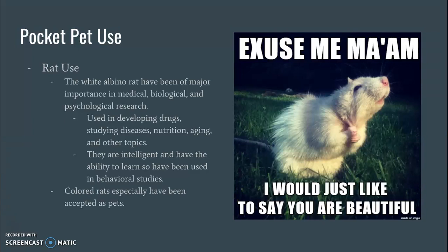Colored rats have really been accepted as pets. I guess sometimes the white rats freak people out, but they don't bother me.